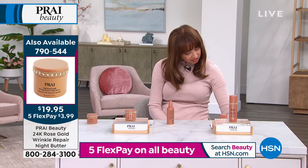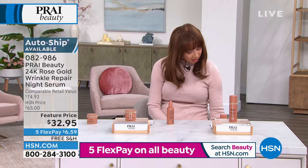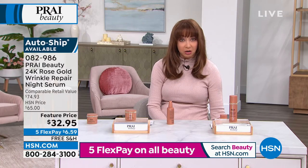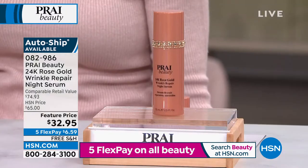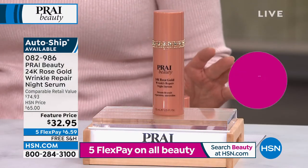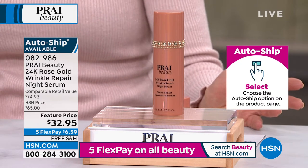This is available on autoship at that price adjustment — no kidding. That's actually kind of shocking. Anytime we do something on autoship I love it — I'm kind of like the queen of autoship here. But when it's on a half-off sale on autoship, hello.